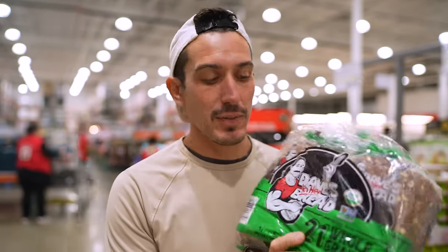Another dad and kid favorite — I put these in the freezer. This is big enough to last us a while, I'm going to put these in the deep freeze. This is Dave's Killer Bread. I like it, the kids enjoy it, and it's super cheap for a lot, so we're getting it.